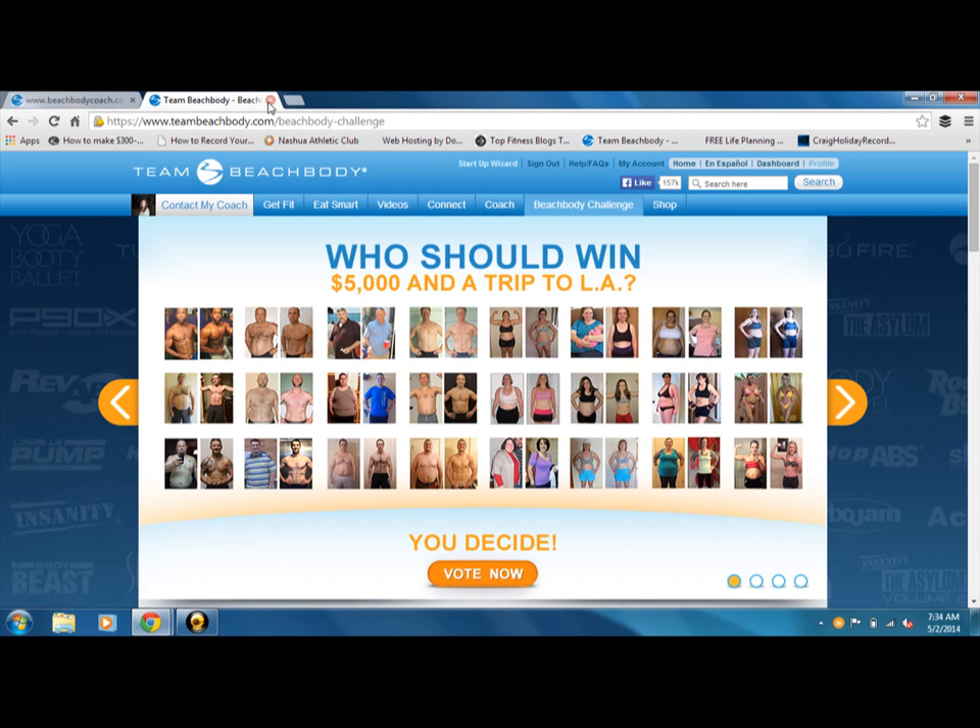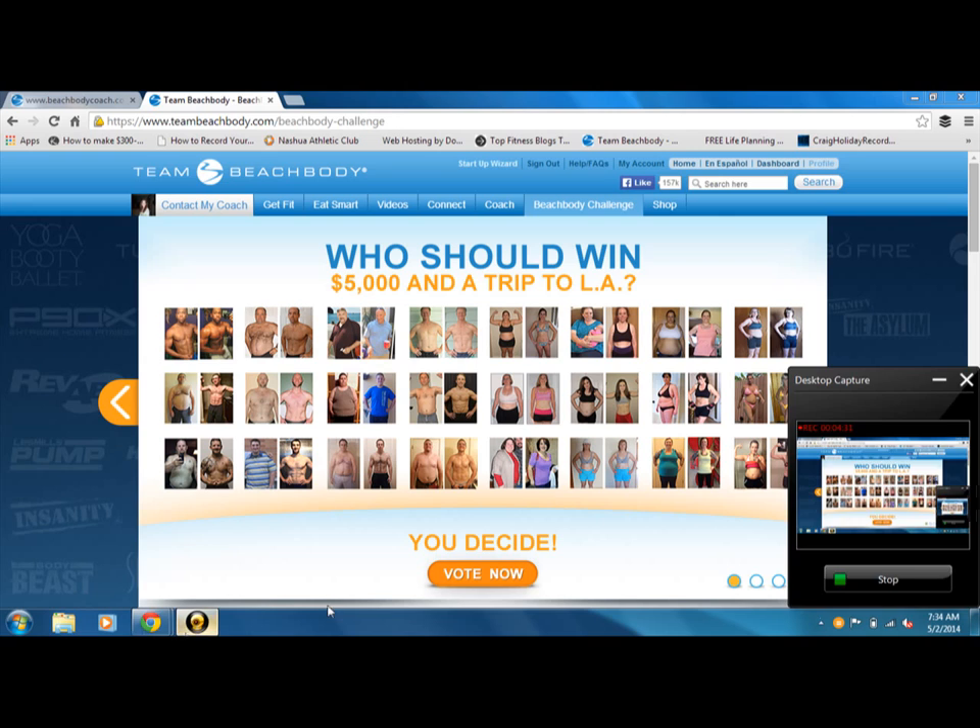That's how to enter yourself into the Beachbody Challenge, and you should do it today. If you have any questions, let me know. Thanks so much — have a great day!